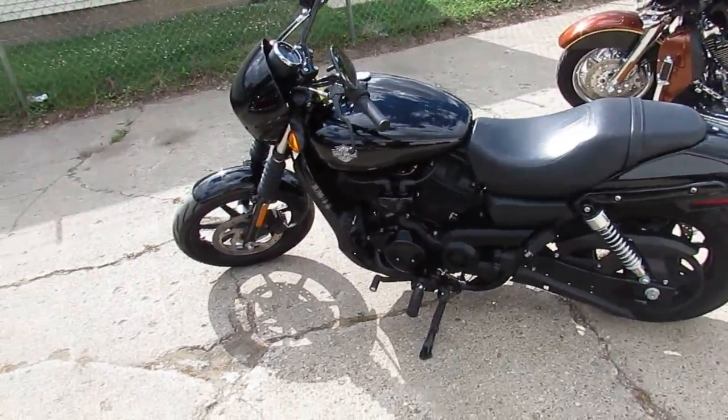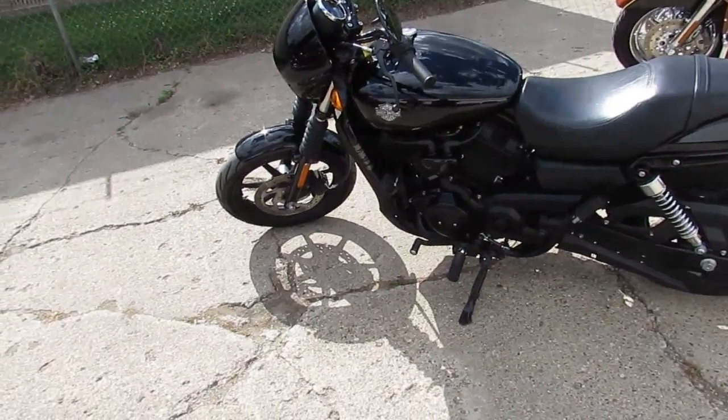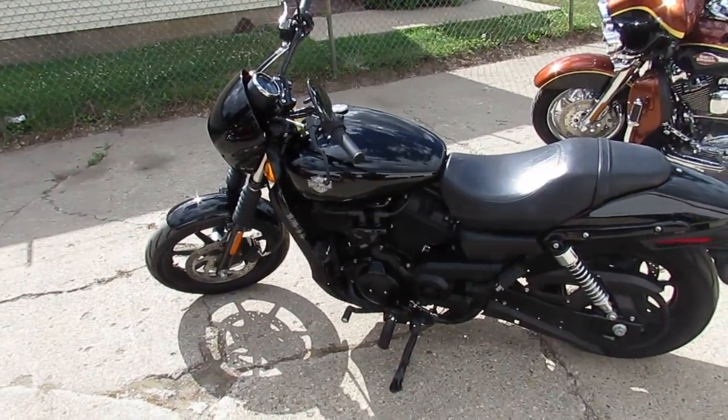Visit our website at approvalpowersports.com. We got guaranteed financing and over 600 used bikes.